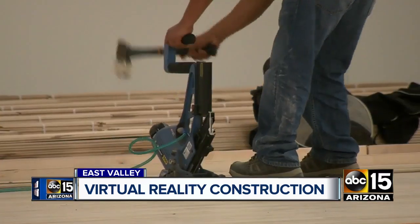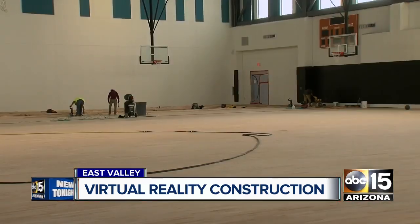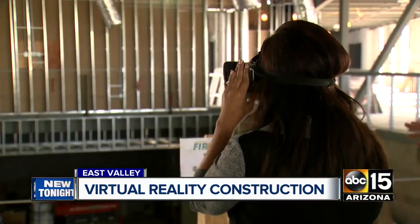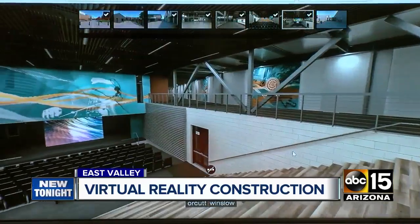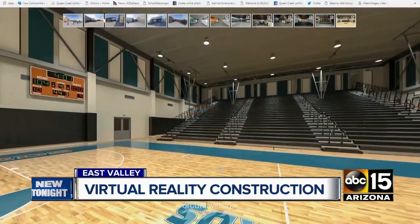Inside the framework, construction workers are still hammering away, building the cafeteria, the gymnasium, and classrooms. The virtual reality goggles giving us a sneak peek into the future as the rooms come to life. All that's missing here now — the students.